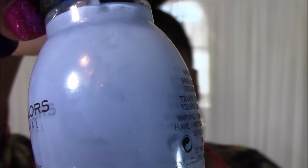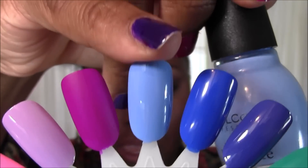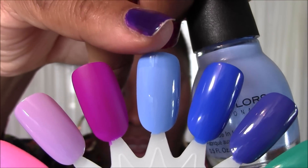The next color is a traditional baby blue. Whenever I think of a soft baby blue nail polish, I reach for this one over all others. It is Sale La Vie, number 1196. Here is a close-up of Sale La Vie and the swatch — it's just gorgeous.